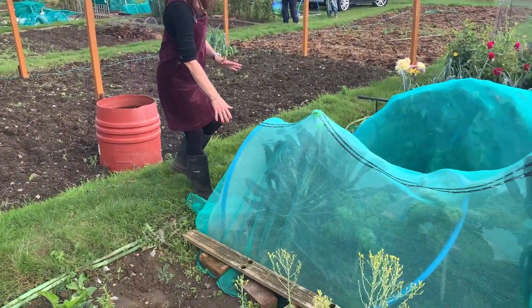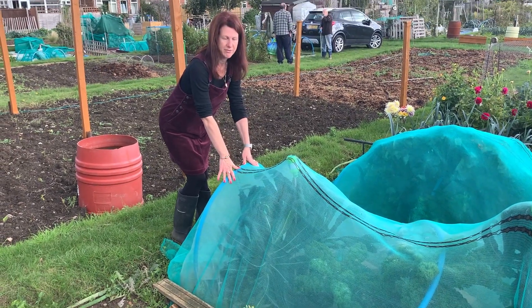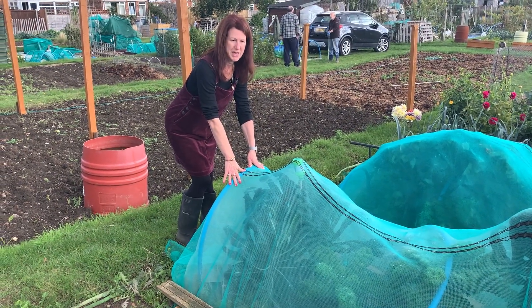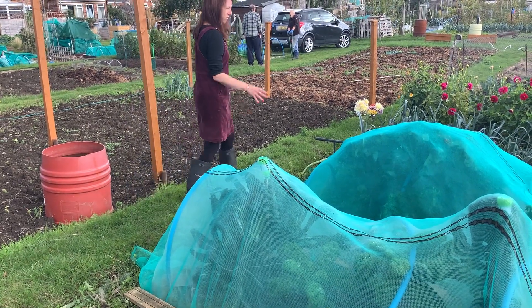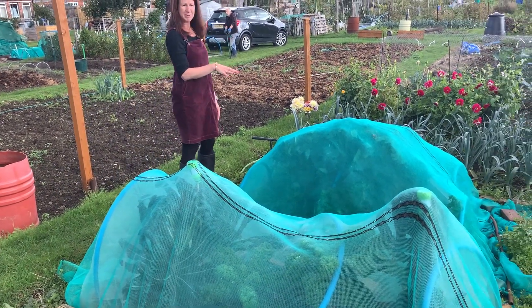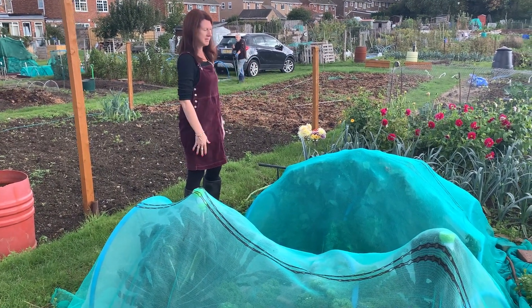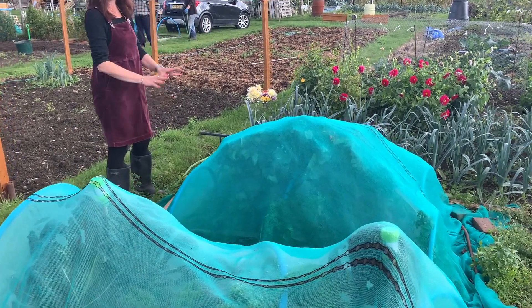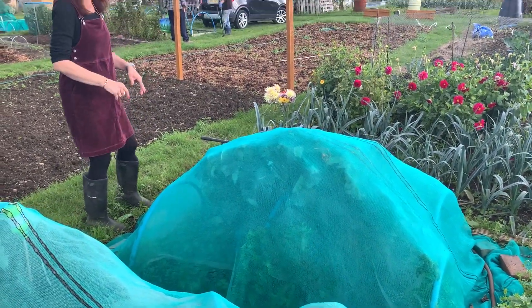Moving down, I've still got my crops under cover because there's still the threat of whitefly and also cabbage butterfly. I don't want them to eat my kale. I've got some purple sprouting under here and I need to rejig this because it's starting to grow into the net - it's getting a bit squashed - so one of my jobs is going to be to uncover it and have a looser covering on it.